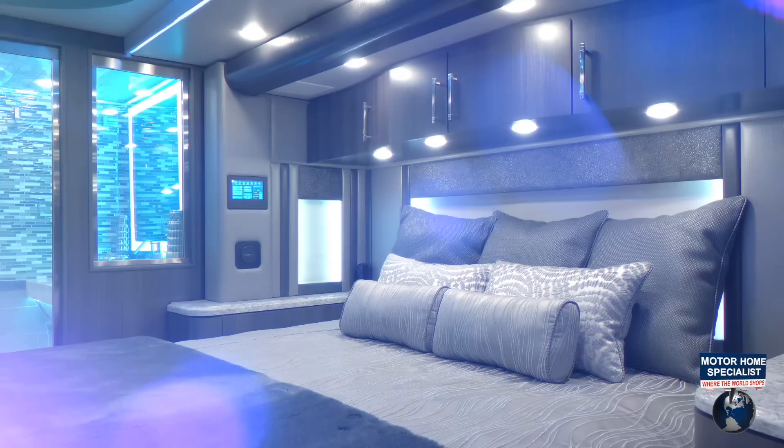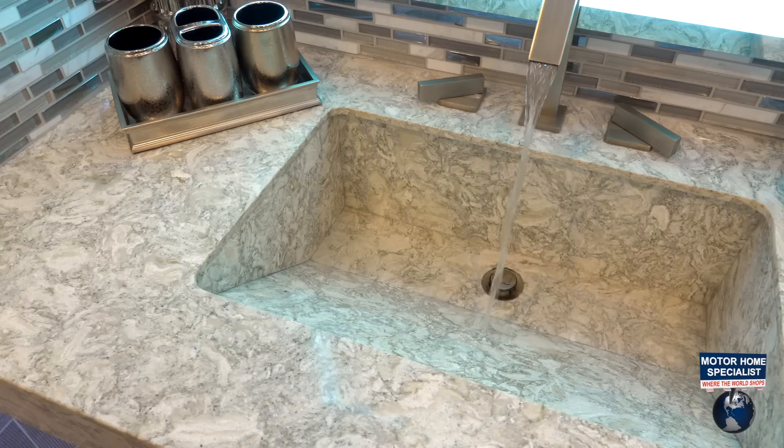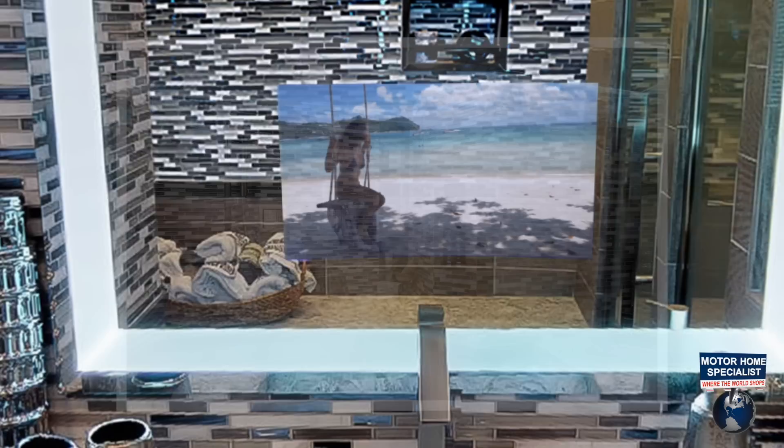Then there is the rear portion of the master bath. When dry, the room acts as a traditional powder room. You'll find a second large custom-built wedge-style sink, plenty of counter space, and a built-in mirror-view bath and shower television.